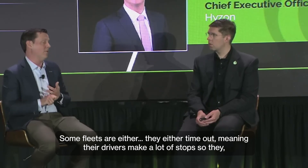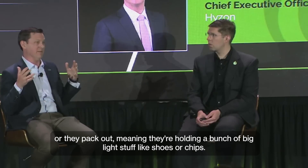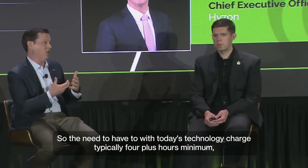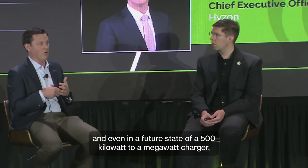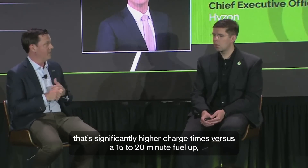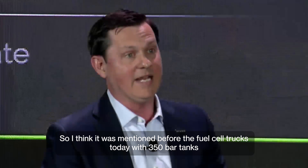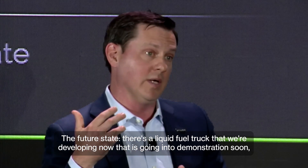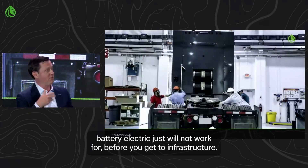Some fleets are either timeout — meaning their drivers make a lot of stops — or they pack out, meaning they're hauling a lot of big light stuff like shoes or chips. For those two types, it's typically about charge time. With today's technology, you charge typically four-plus hours minimum on a 350-kilowatt charger. Even in a future state of a 500-kilowatt to a megawatt charger, the significantly higher charge times versus a 15- to 20-minute fuel up is a big impact. And then separately, range — fuel cell trucks today with 350-bar tanks go about 300 to 350 miles. The future state liquid-fuel truck we're developing now, going into demonstration soon, is targeting a minimum 600-mile range.